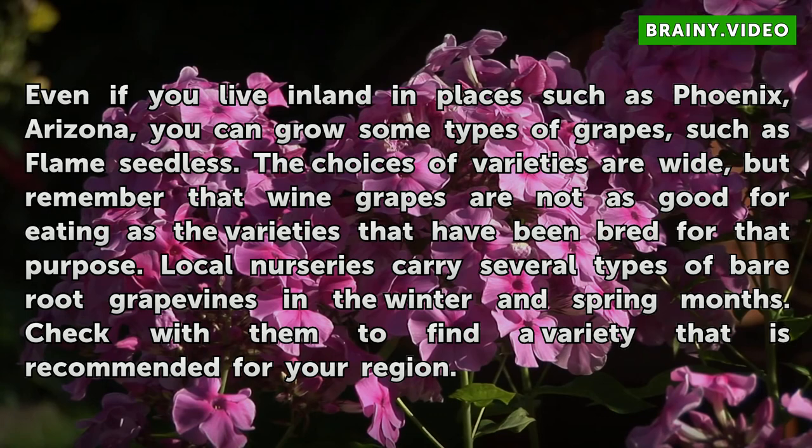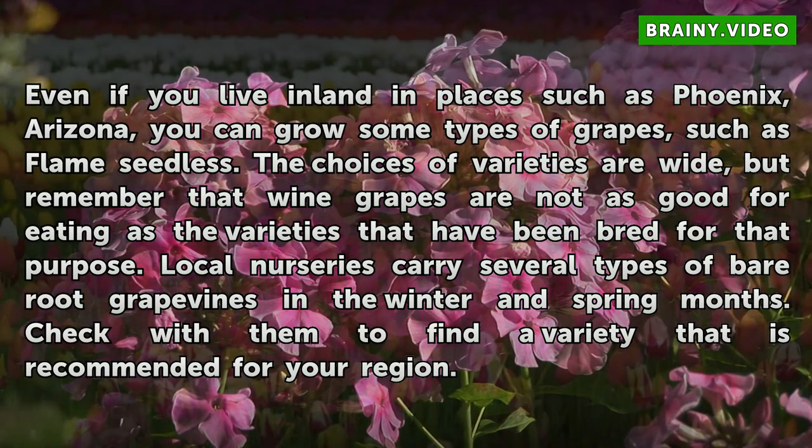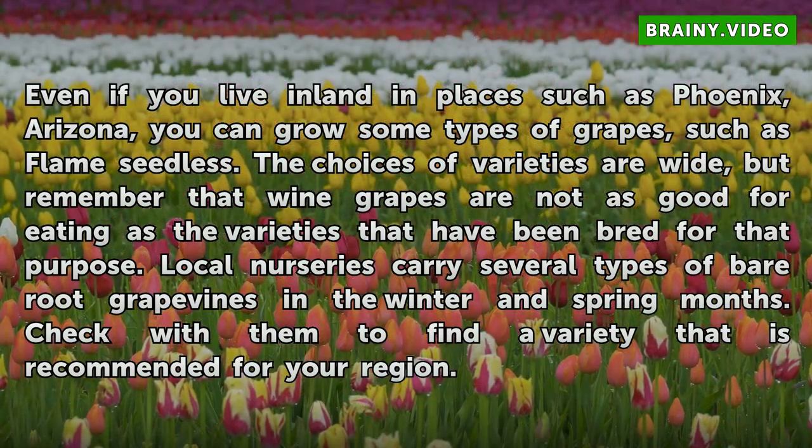The choices of varieties are wide, but remember that wine grapes are not as good for eating as the varieties that have been bred for that purpose. Local nurseries carry several types of bare root grape vines in the winter and spring months. Check with them to find a variety that is recommended for your region.